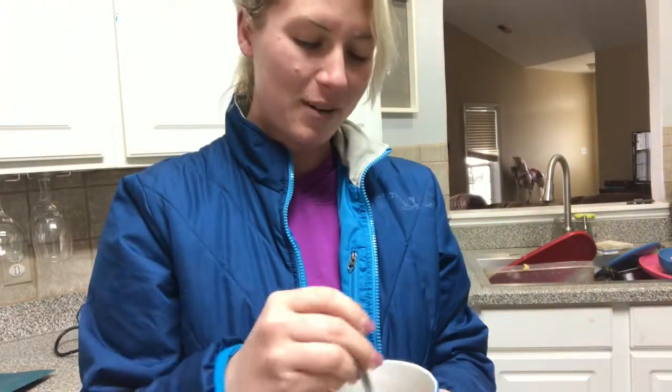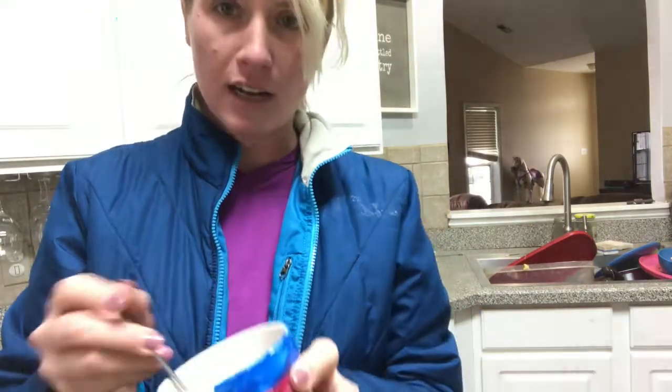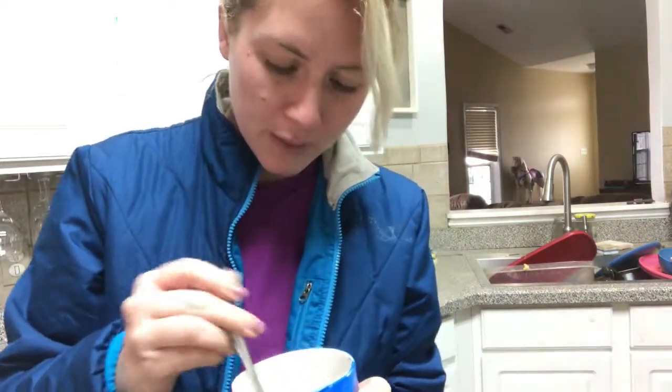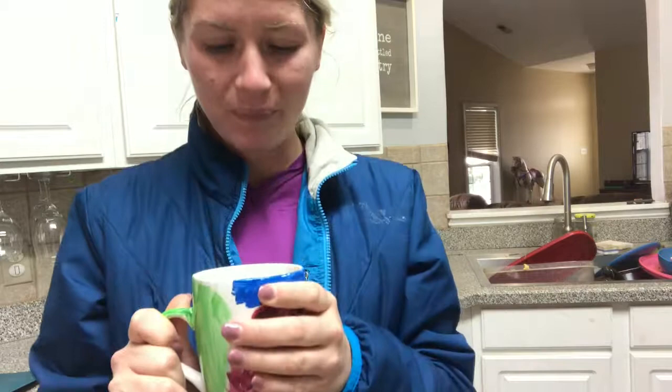It's not thick at all. It definitely smells a lot like chocolate. Whoa — it has a great taste, super chocolatey, but does not taste like you're drinking a protein shake or anything. It's not chalky.